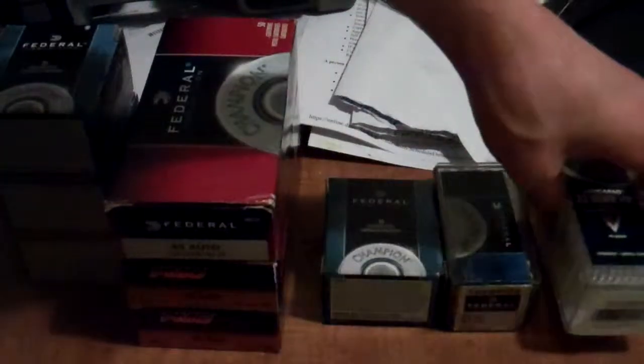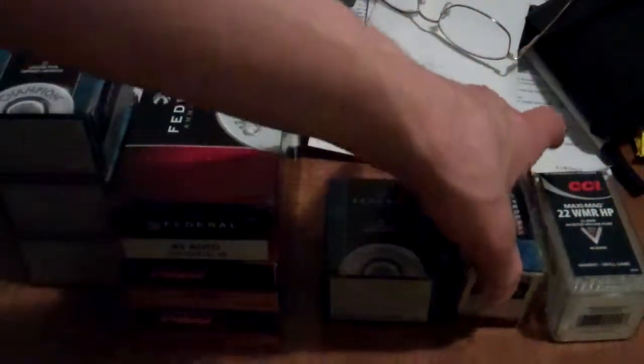We fired off five of my Holopoint .22 Magnum rounds, because that's what I had in there, and I wanted to see how well they'd do in the wind.